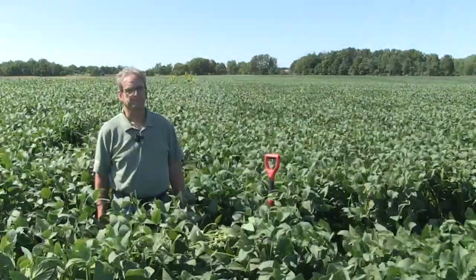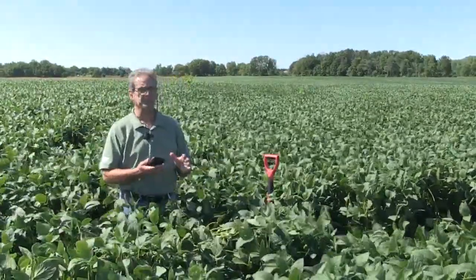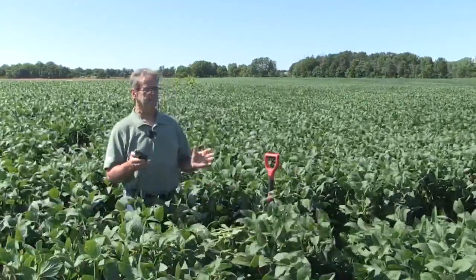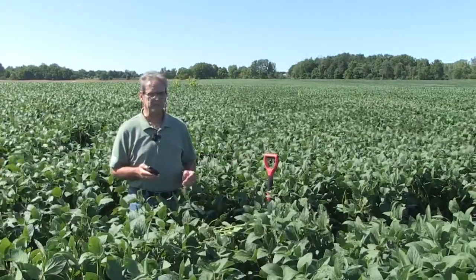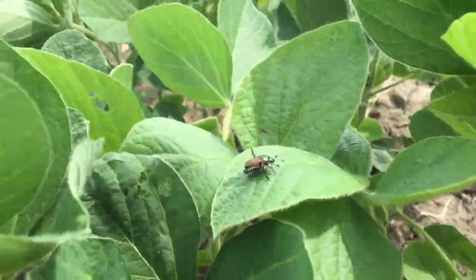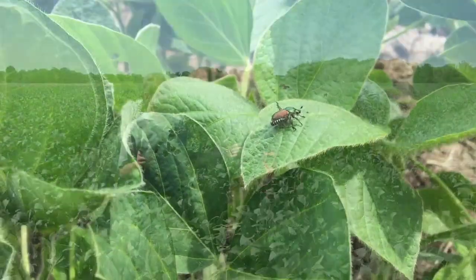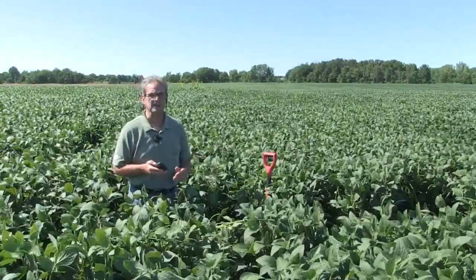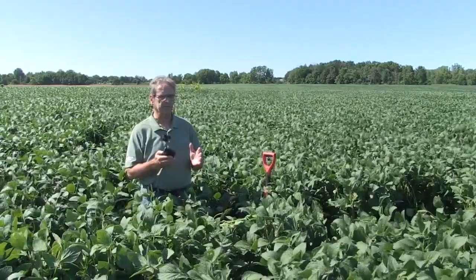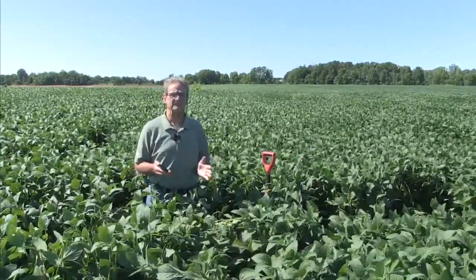You can do a lot more with that phone when you're out here from a scouting perspective. It has a lot of features — you can take a picture and it georeferences it to where you are. You can scout for weed escapes, volunteer corn escapes. We've got a lot of Japanese beetle feeding in here, not that it's above threshold, but all these things can be recorded with their position in the field. You can look for nutrient deficiencies — thankfully not seeing any here. These are the kinds of things you want to record because they help explain why the yield map looks the way it does in the fall.